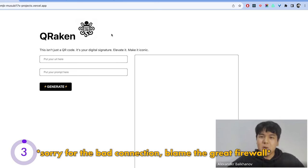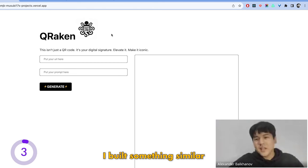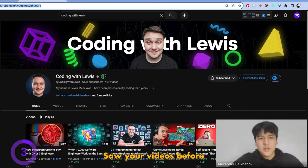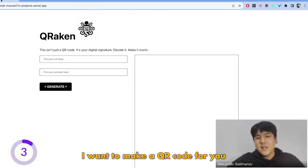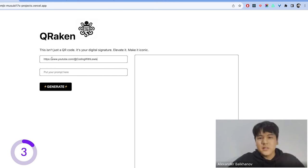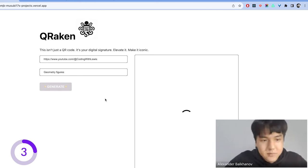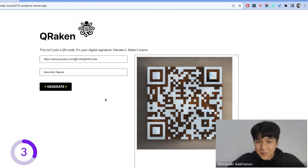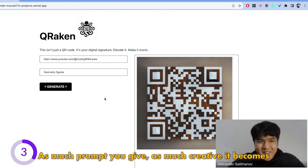How can you make something creative out of boring QR codes? I built something called Kraken. I even named it for Luis — you put your URL here and a prompt. For example, I have 'geometry figures' as a prompt. I write 'geometry figures' and hit generate. After a few seconds, you can see a QR code. It doesn't look like a regular QR code — the more creative your prompt, the more creative it becomes.